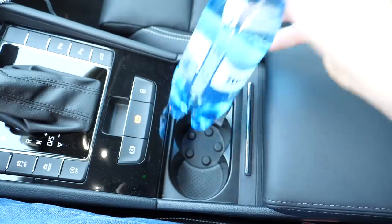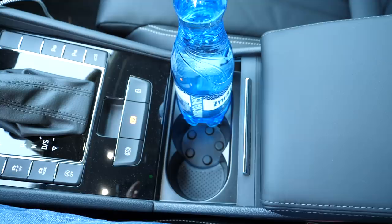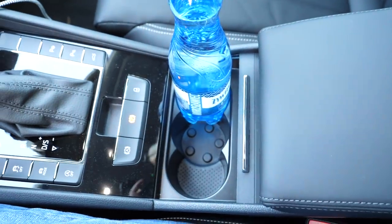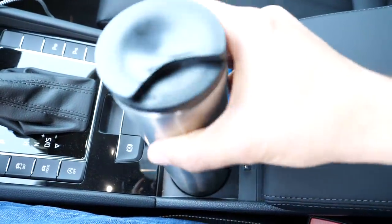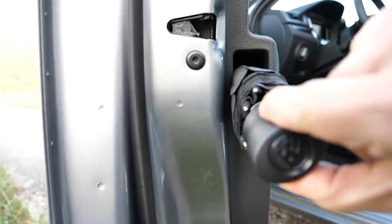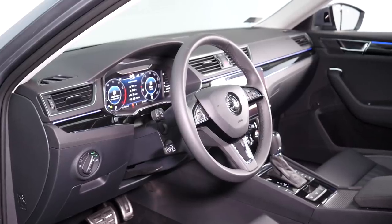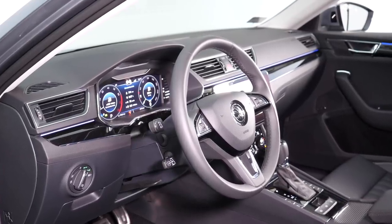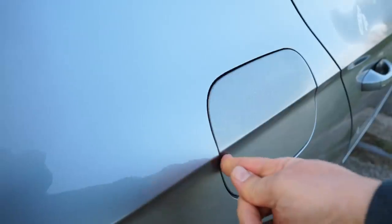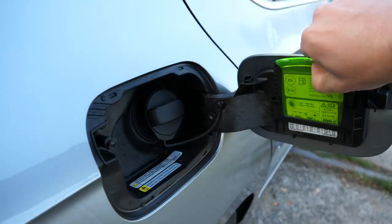Cup holders are on the small side — better suited for a small coffee cup or a tall slim energy drink can than a half-litre bottle of water or a proper coffee mug. In the doors there is of course an umbrella — only Skoda and Rolls-Royce offer this feature, although Rolls-Royce also blows air on the umbrella to dry it. To be honest, instead of the umbrella and the Simply Clever ice scraper under the fuel door, I'd rather have heated wing mirrors.